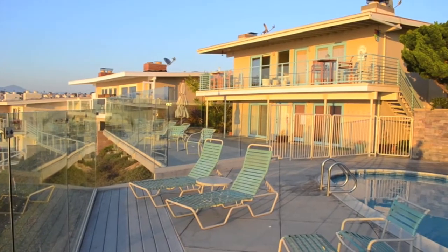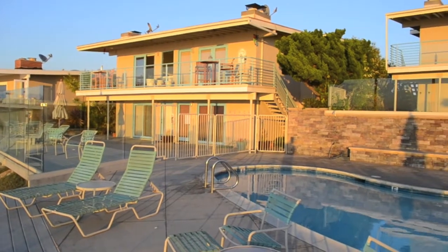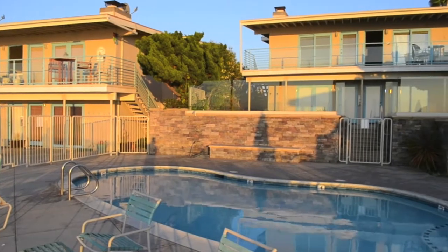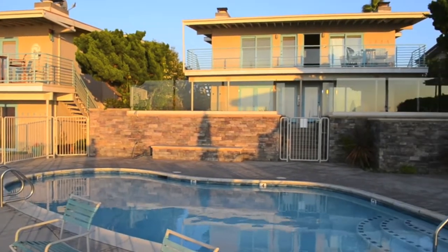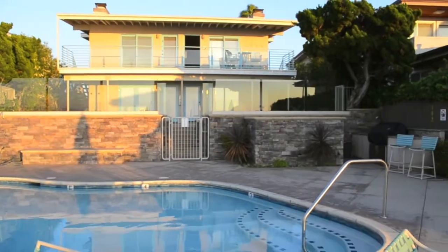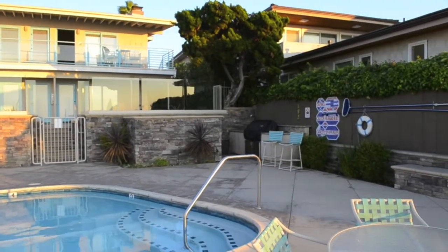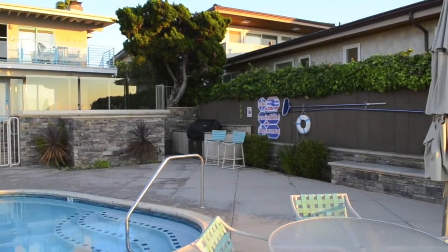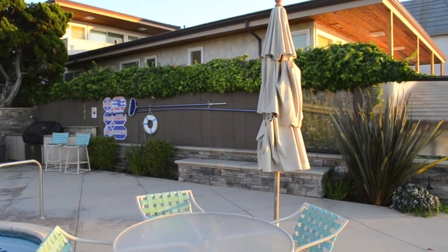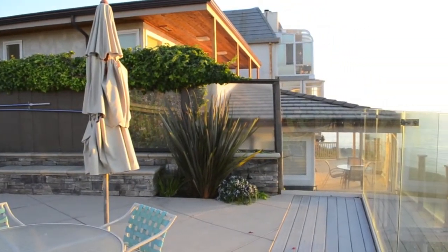As great as this condo is, one of the best things about it is when you step outside. The condo unit is on the second floor — you can see it has the open door right now. Keep in mind, this building is only four units. So this incredible pool and deck area, you will not be sharing with many people. In fact, I've stayed here on two different occasions and I've never shared it with anyone else — it's like having your own private pool and deck.